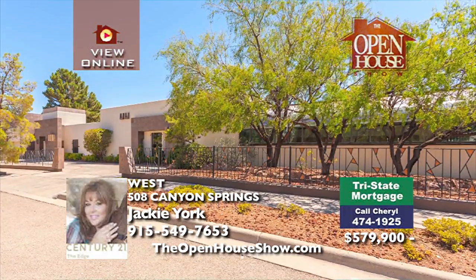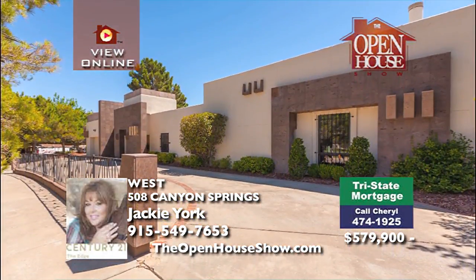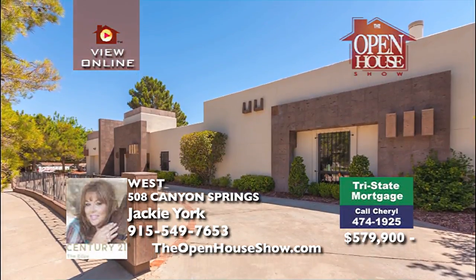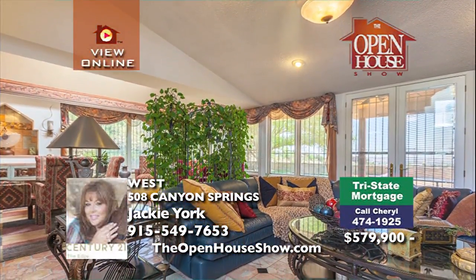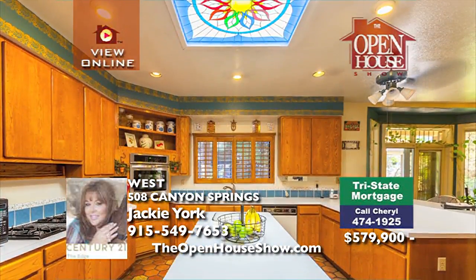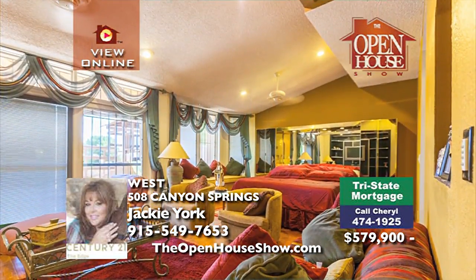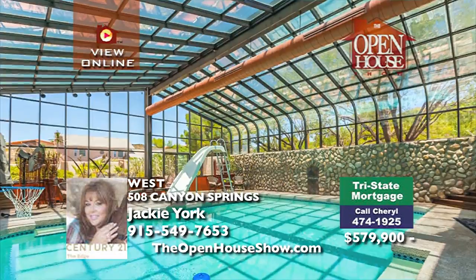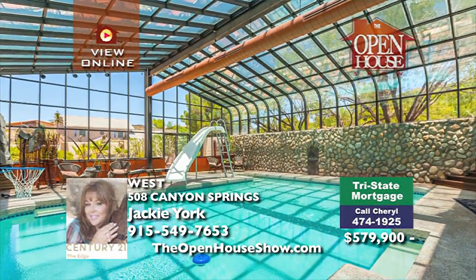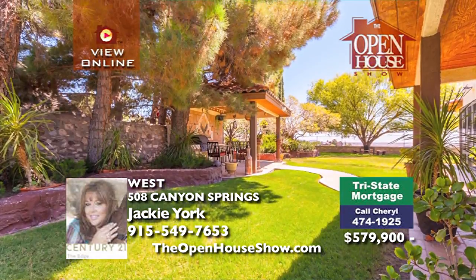On over half an acre, this magnificent home welcomes with its courtyard entry and grand foyer. The formal living and dining boast huge picture windows and an abundance of light. The kitchen is roomy with plenty of storage space. The master suite has its own fireplace, sitting area, and resort-like bath. The second den overlooks the awesome indoor pool and hot tub. Let Cheryl pre-approve your loan quickly — 474-1925.